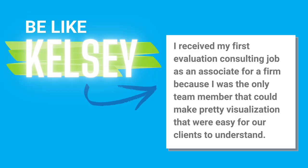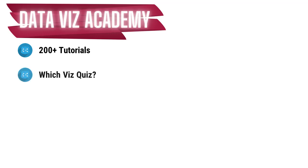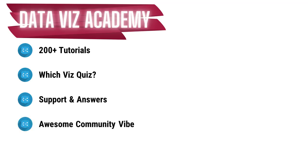Like Kelsey, who said she received her first evaluation consulting job because she was the only team member who could make pretty visualizations easy for clients to understand. And Liam told me the trainings played a significant role in helping him secure his first full-time job coming out of his master's program. Once you join, you'll have instant access to everything I know about making great charts. You'll immediately have hands on my Which Viz Quiz — a decision tree that helps you identify the right chart choice and links you to instructions on how to make it. You also get support through monthly live webinars and community forums just for students.